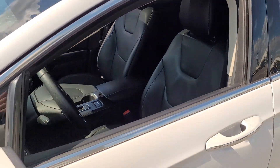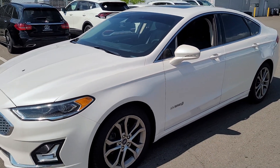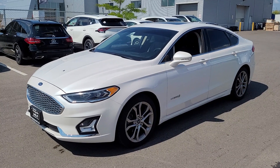Definitely a very nice vehicle. I hope you like what you see in the video, and I look forward to showing this to you in person. Thanks for watchin'.